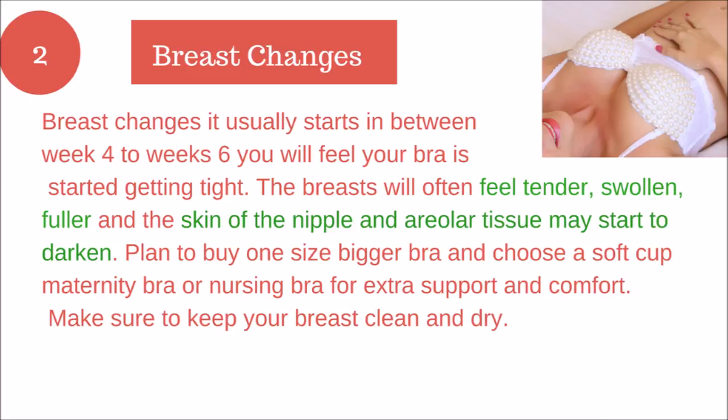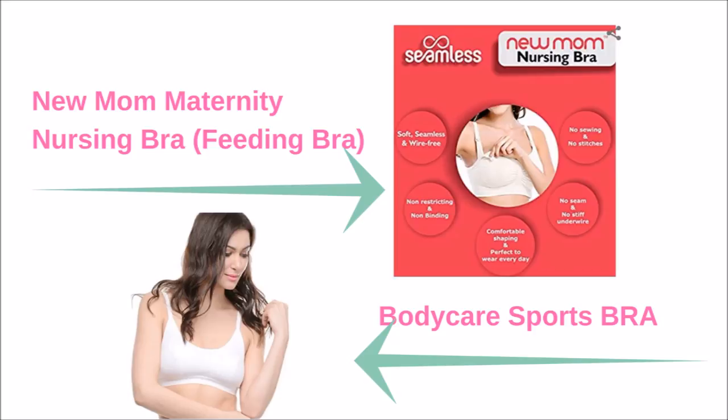Tip number two: Breast changes usually start between week four to week six. You will feel your bra getting tight. The breasts will often feel tender, swollen, and fuller, and the skin around the nipple may start to darken. Plan to buy one size bigger bra and choose a soft cup maternity bra or nursing bra for extra support and comfort. You can also use a sports bra.